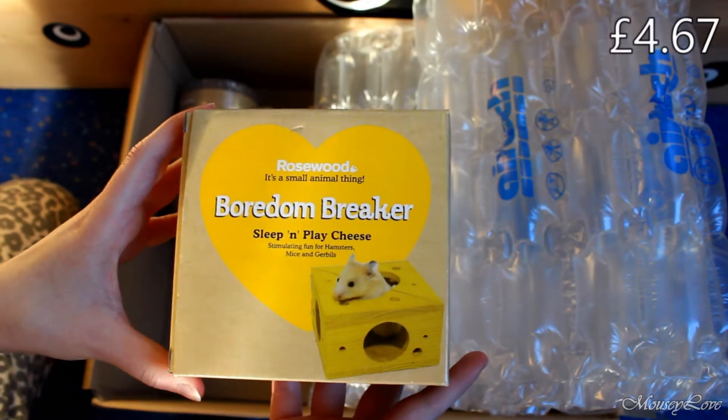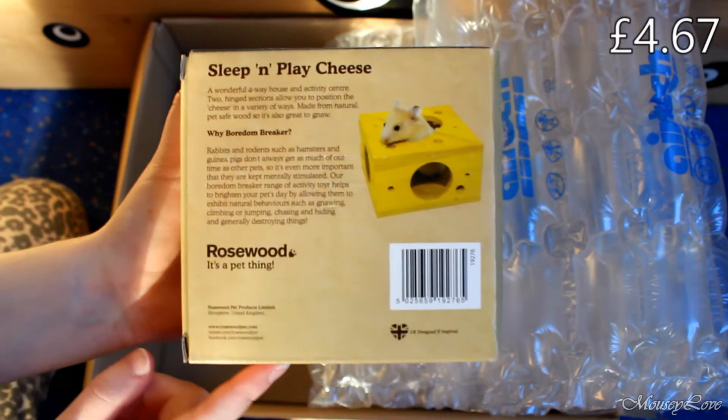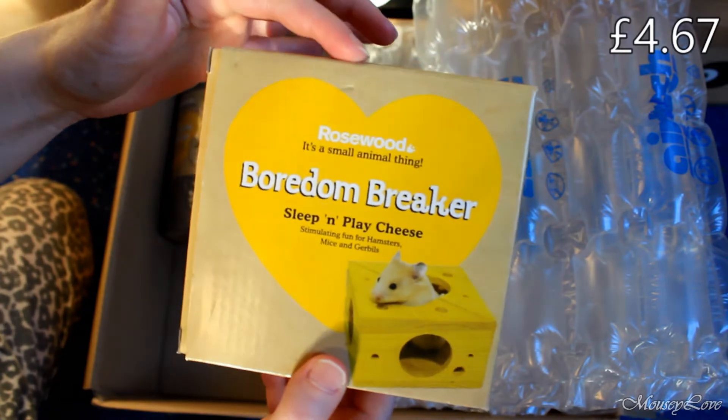The first thing we have is this Bored and Break asleep and play cheese, and I've been wanting this for forever. I'm so happy that I finally have it now — it's so cute.